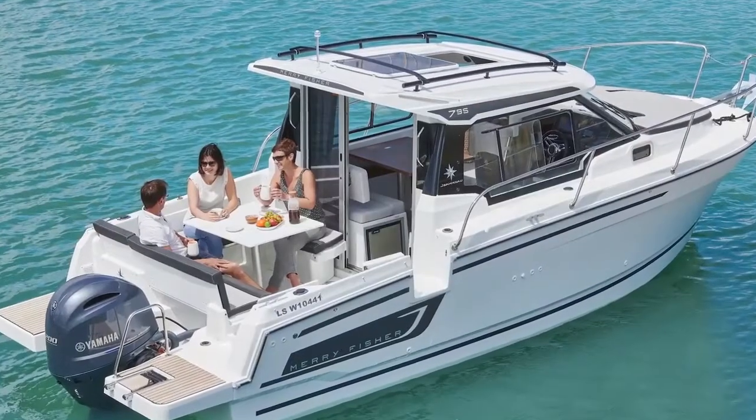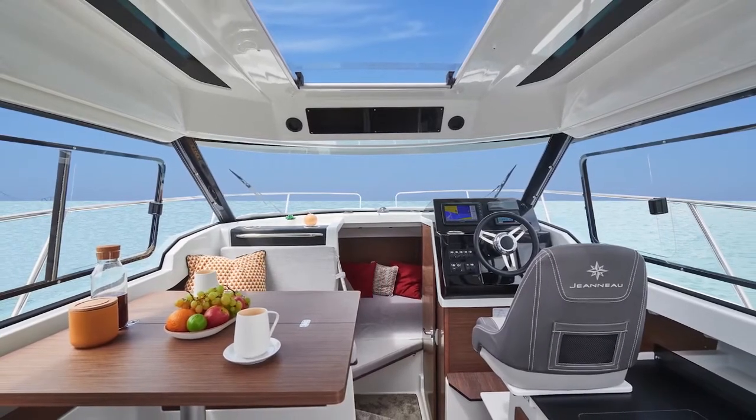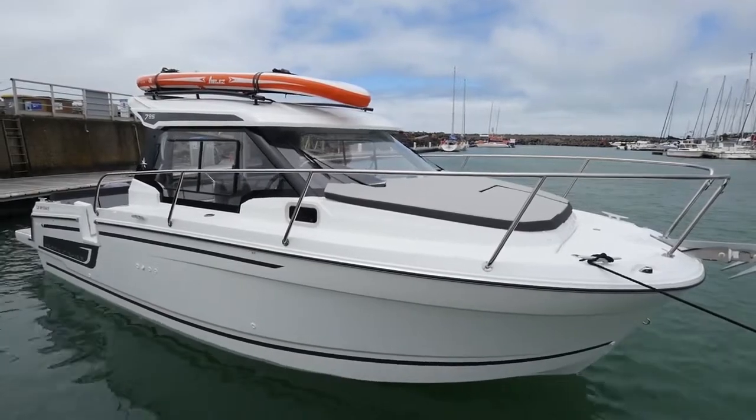The Jeanneau DNA is still here — this is a true family boat, safe, with a lot of lightness and space onboard. But this is completely a new model with a new hull, a new deck, and new layouts.